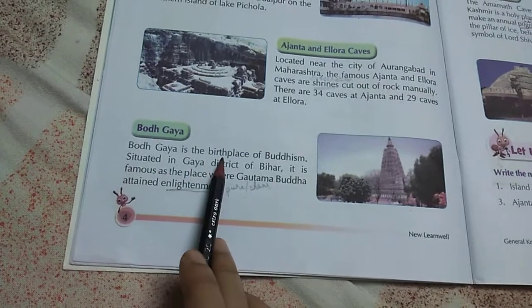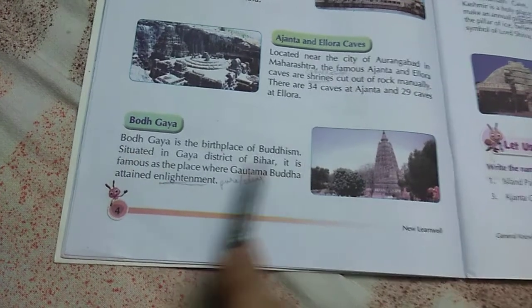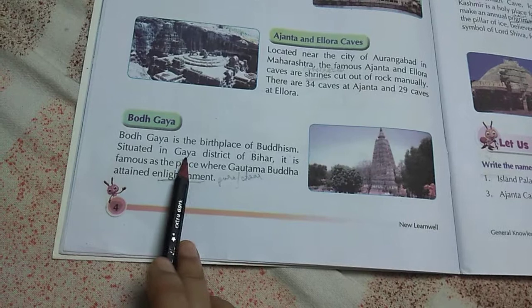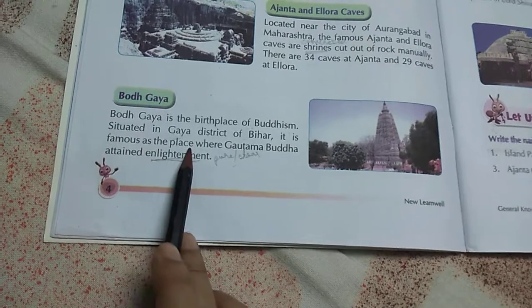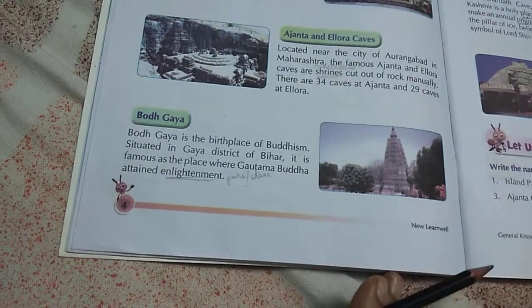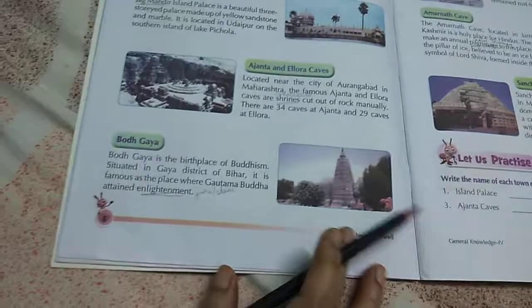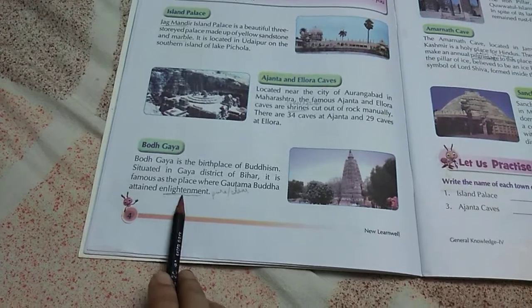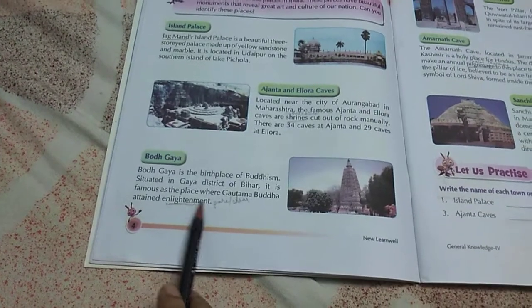Buddha Gaya is the birthplace of Buddhism — where Buddhism started. It is situated in the Gaya district of Bihar. It is famous as the place where Gautam Buddha attained enlightenment, learning how to be pure and clear. This is where Gautam Buddha received all his teachings.